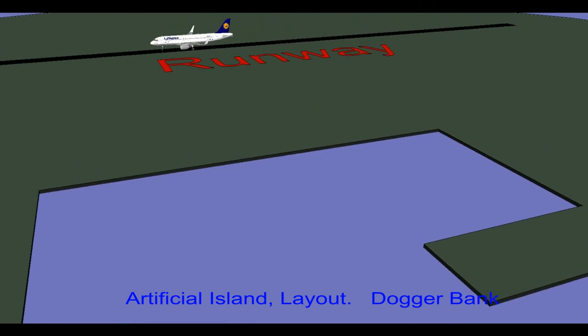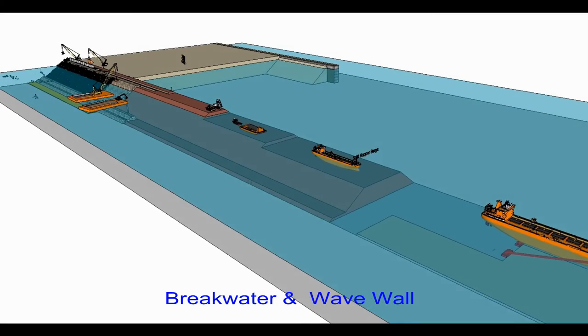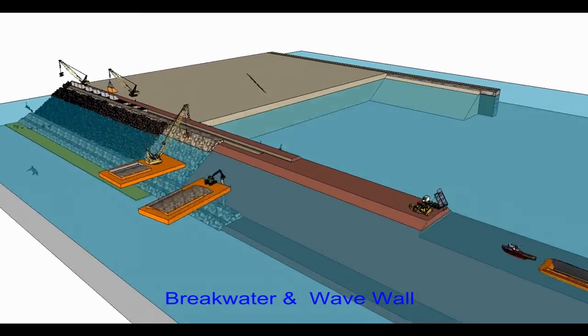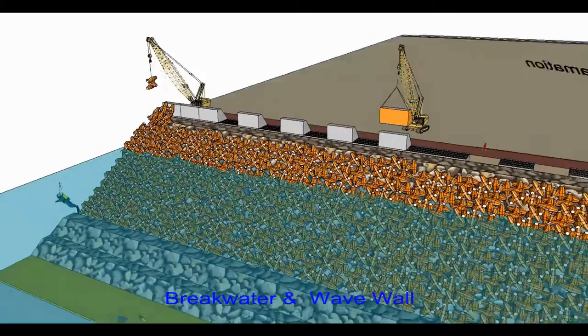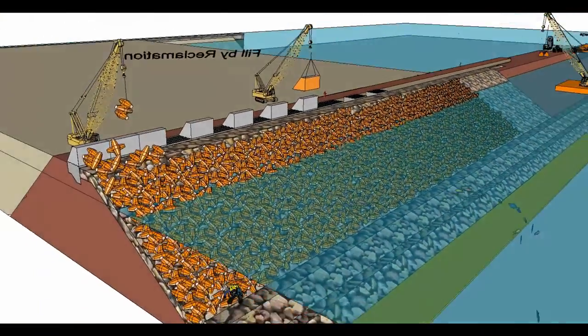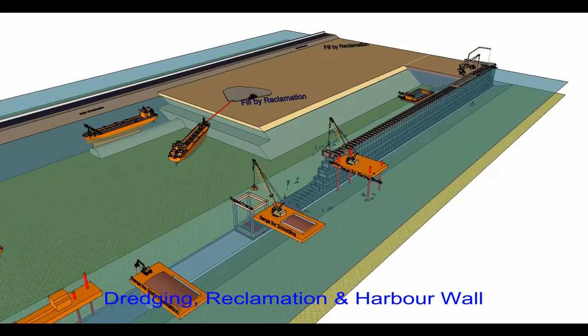Film using 3D animations is the most effective way of communicating technical ideas and strategy. This film shows typical construction methods, plant, and sequences along with temporary site facilities. It includes breakwater and wave wall construction.